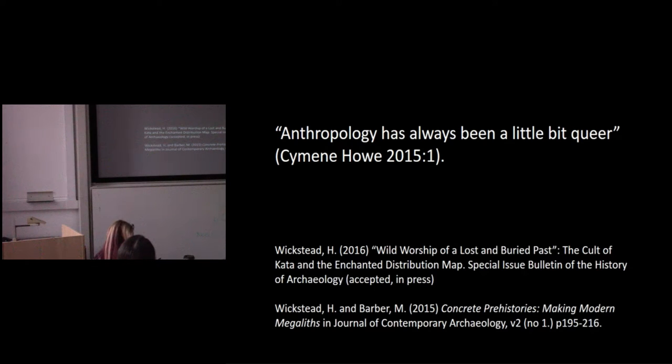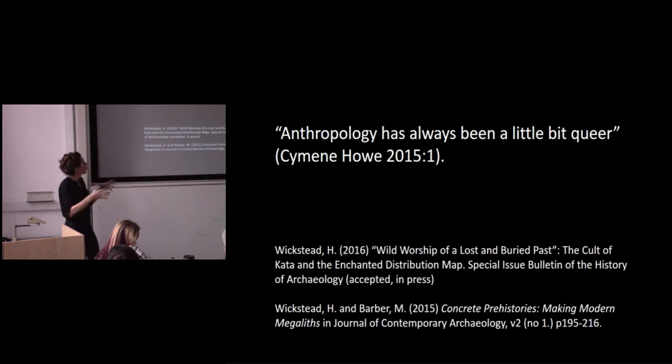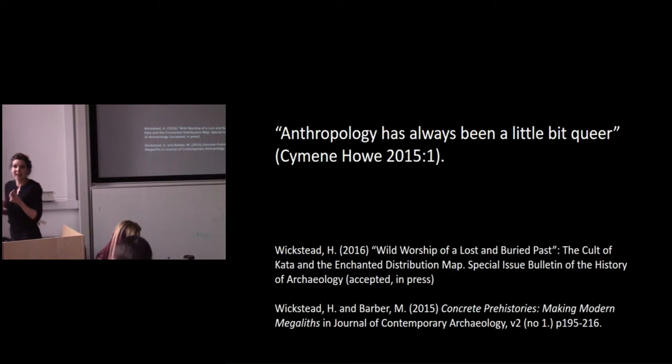One of the things that informs my interest in archaeological histories is the way in which histories of archaeology allow us to rethink what archaeology is. The archaeology we practice today isn't the archaeology of the late 19th century or the mid-20th century. In fact, there are some very surprising and often unsettling understandings of what archaeology is, and histories of the discipline allow us to rethink the discipline potentially.